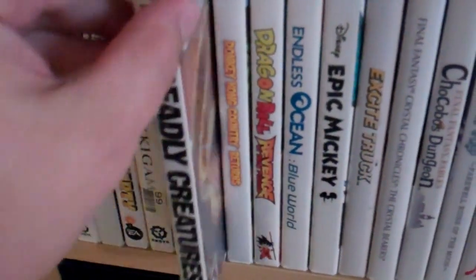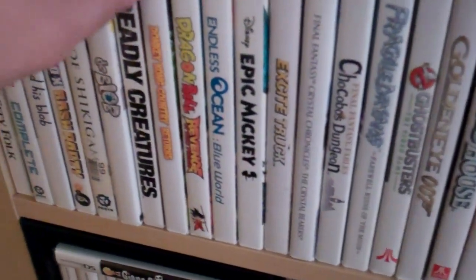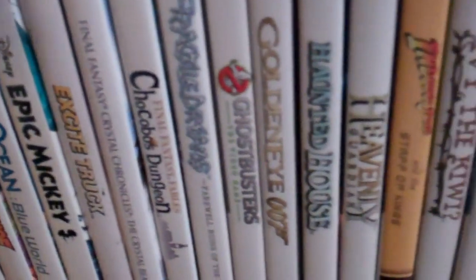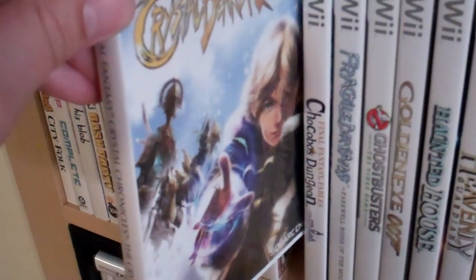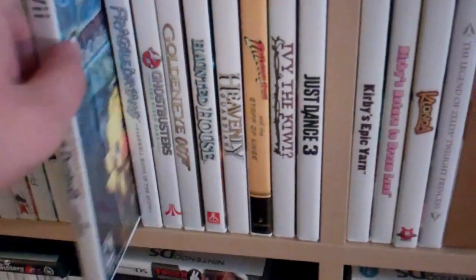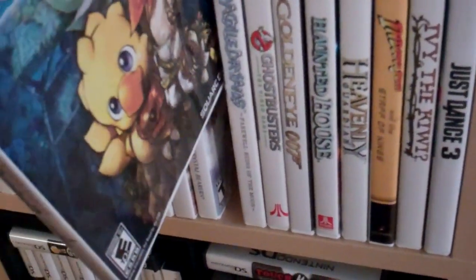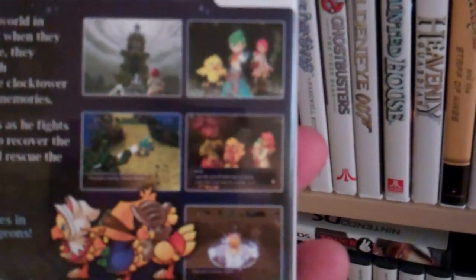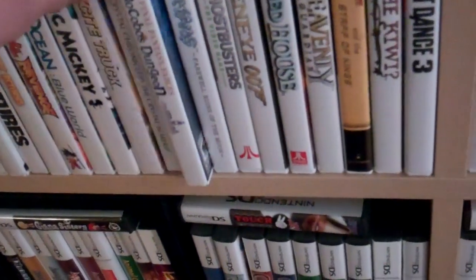Deadly Creatures is a lot of fun — the only game I know where you can play as a snake or a spider. Of course Donkey Kong Country, Dragon Ball. Final Fantasy Crystal Chronicles: The Crystal Bearers — I still have not played this but I got it as a great deal, really cheap on a sale on Amazon. Final Fantasy Chocobo's Dungeon is actually a lot of fun. If you like Pokemon Mystery Dungeon and Shiren the Wanderer, it's a lot like that — a dungeon crawling game. All the music is fantastic, remixed versions of Final Fantasy music.